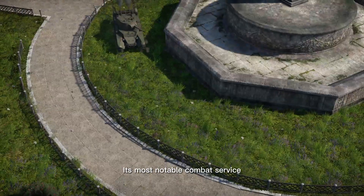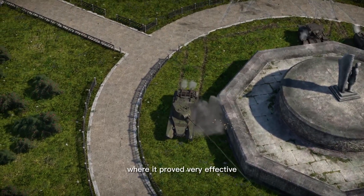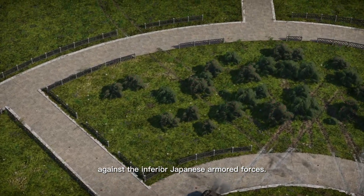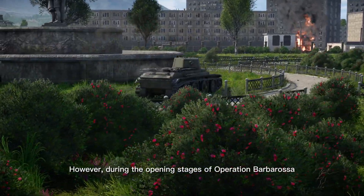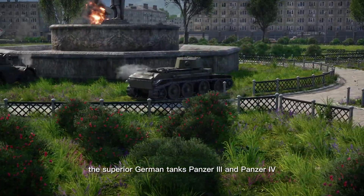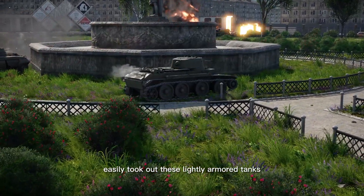Its most notable combat service was against the Japanese at Khalkhin Gol, where it proved very effective against the inferior Japanese armored forces. However, during the opening stages of Operation Barbarossa, the superior German tanks Panzer III and Panzer IV easily took out these lightly armored tanks.